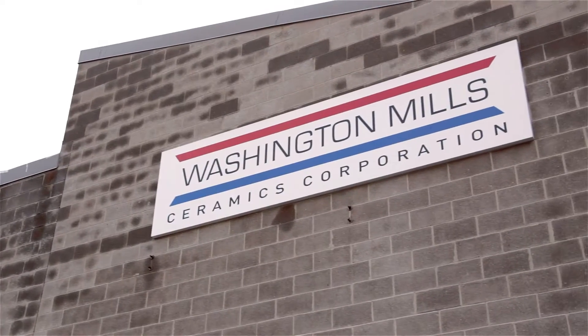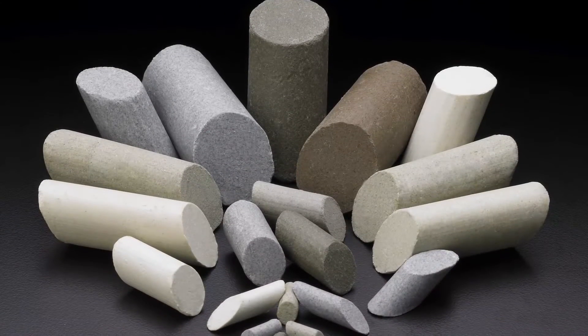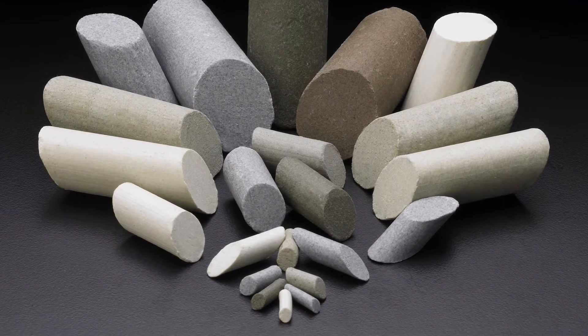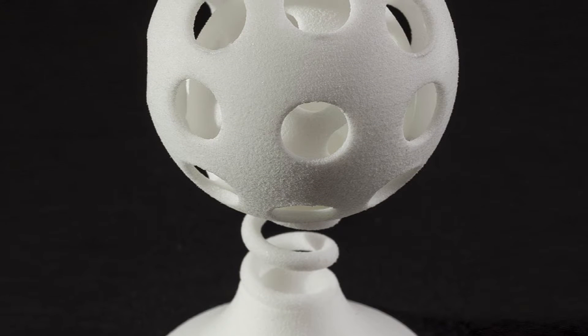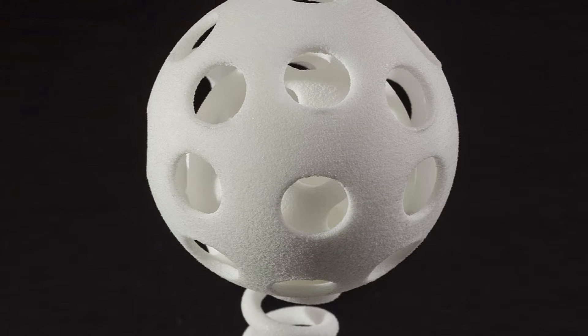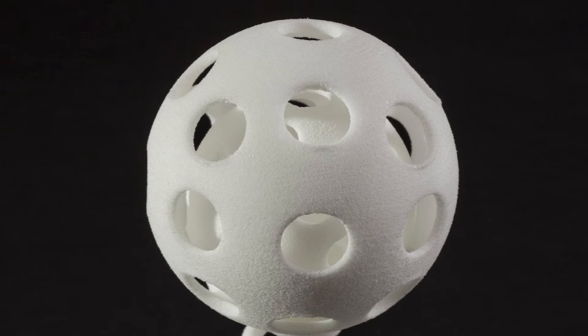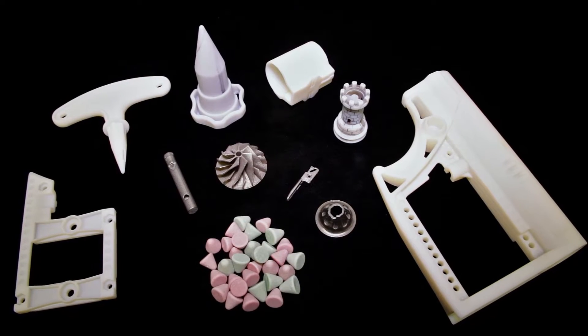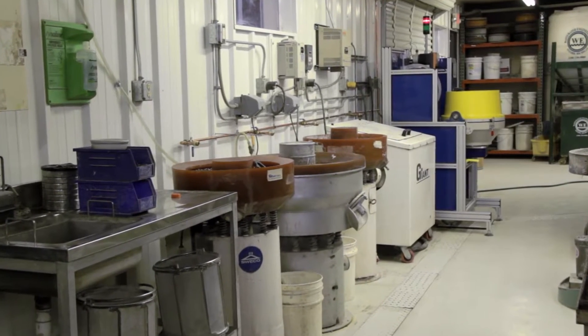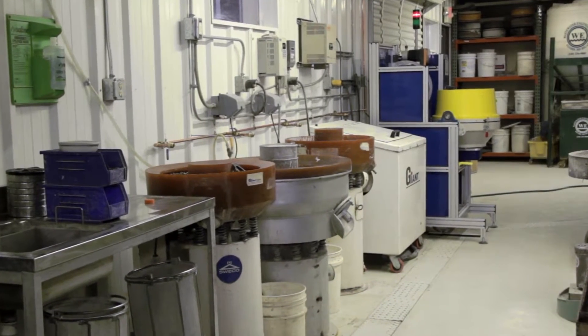Washington Mills Ceramics Corporation has developed new ceramic and plastic media specifically for tough 3D printed part surfaces. The surface of a 3D printed part is often unrefined and rough, with irregular surfaces having RA values greater than 700 microinches. Washington Mills Ceramics Corporation provides the solution to unfinished 3D printed parts by way of our specialty mass finishing machines located in our parts processing laboratory.